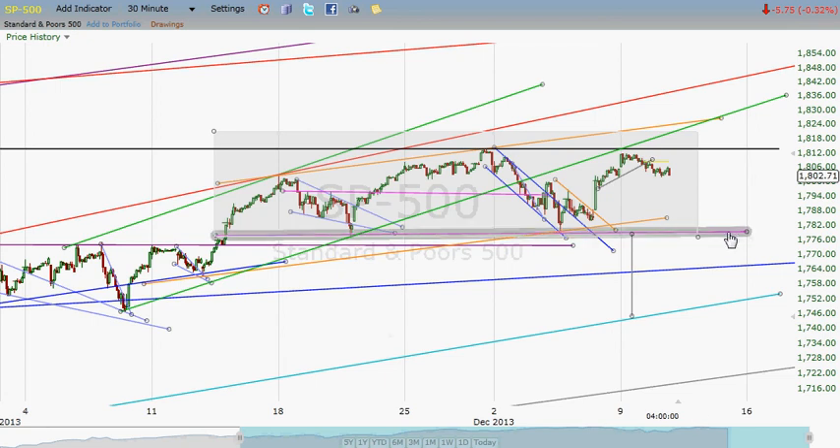Again, this is the line to watch. That line breaks at about 1778, and then we're looking at a pretty quick 2% to 2.5% decline in the S&P as a minimum target from breaking this neckline. So there you have it, guys. I appreciate you watching. Thank you for your support and your time. Take care, bye-bye.